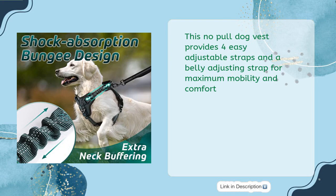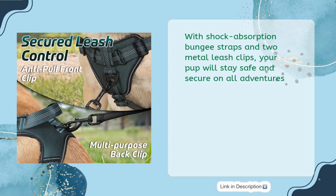This no-pull dog vest provides 4 easy-adjustable straps and a belly-adjusting strap for maximum mobility and comfort. With shock-absorption bungee straps and 2 metal leash clips, your pup will stay safe and secure on all adventures.